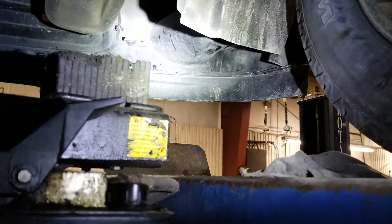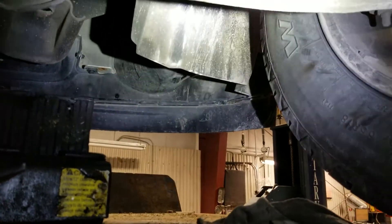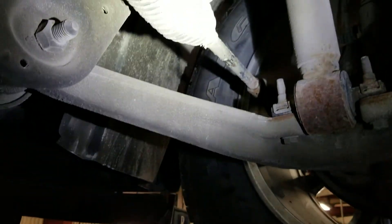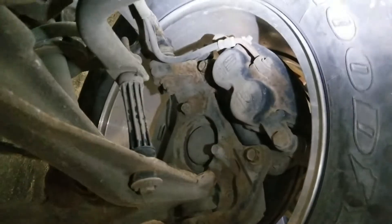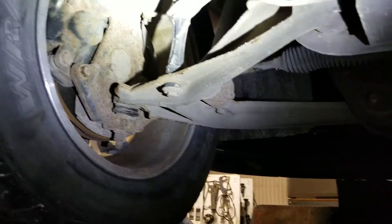Hey, it's Jean from Dale Howard Auto Center. Here is a quick video of the undercarriage of the 2007 GMC Sierra we talked about. We'll try and shine a light on everything here for you. It looks to be in really, really great condition. I'll try and go slow so you can get a good picture of it.